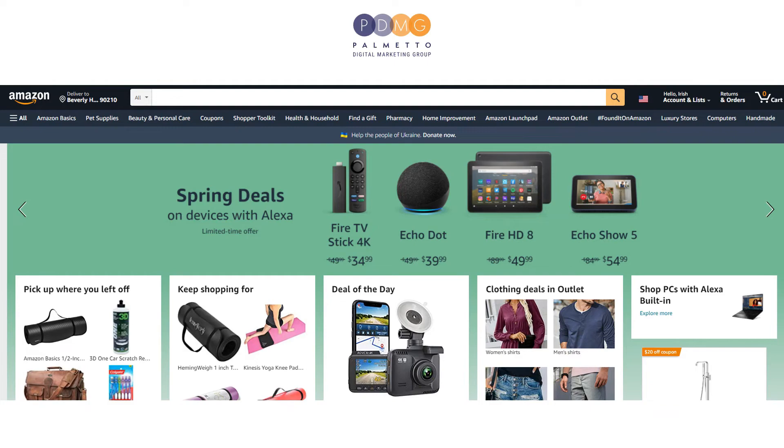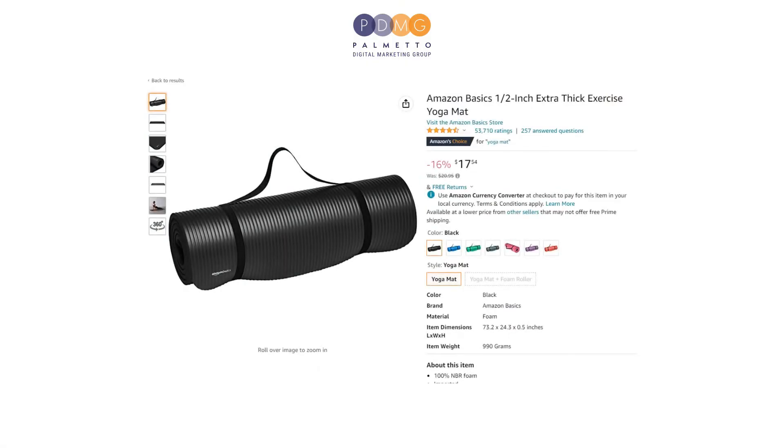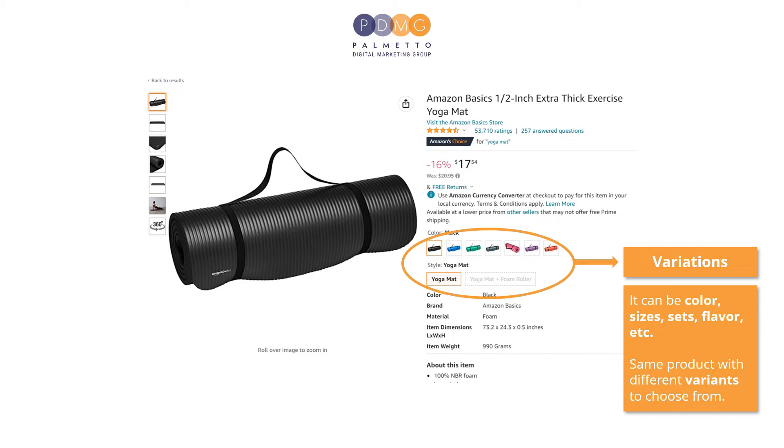First, let us quickly know what is review sharing. Here is an example of an item in Amazon. The different types you see here are what we call variations. It can be color, sizes, sets, flavor, etc. Same product with different variants to choose from.